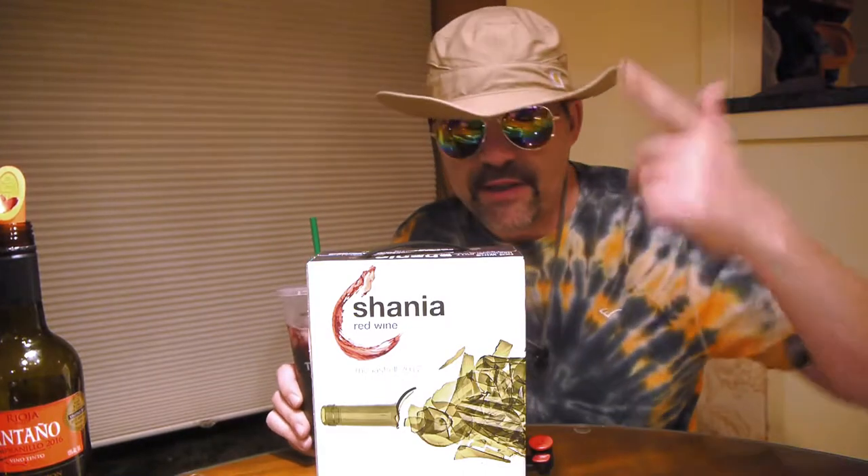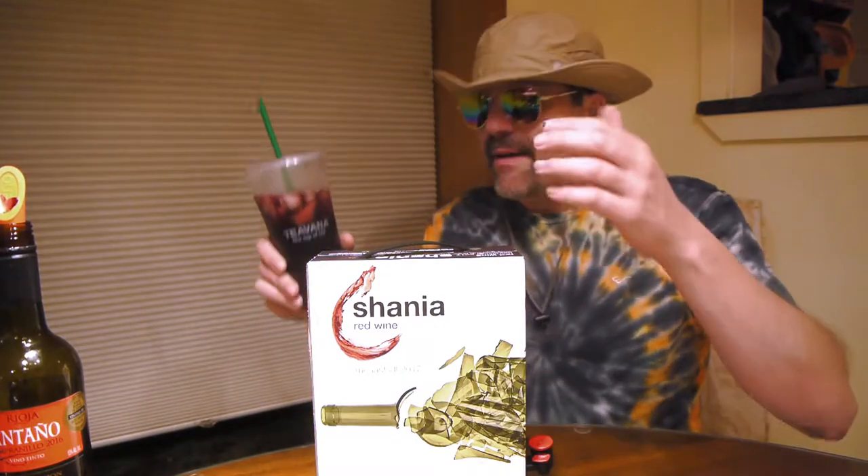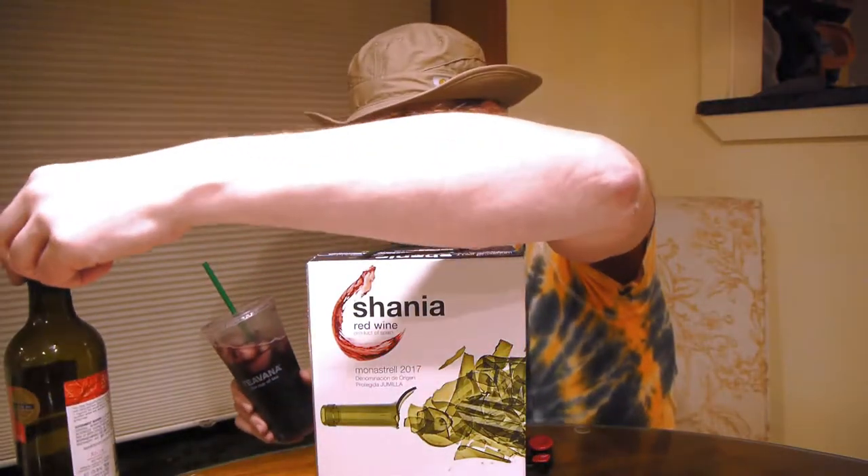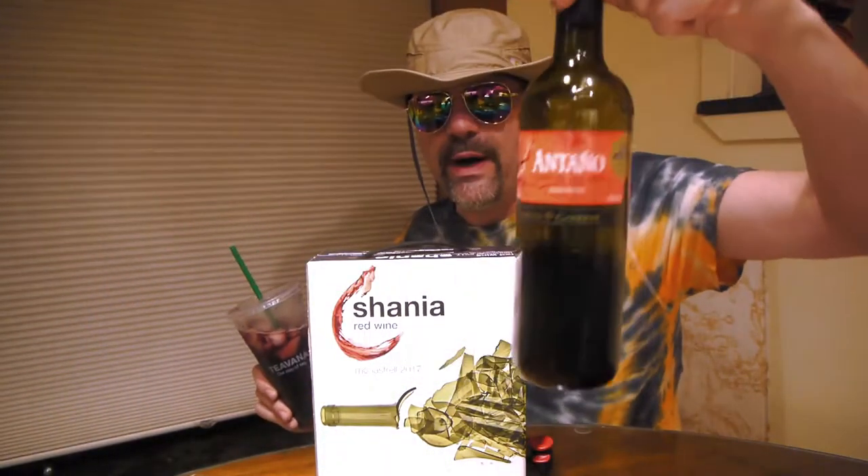That was a Mike Myers Saturday Night Live reference, maybe. Anyway, believe me — here's how it works with the box wine.